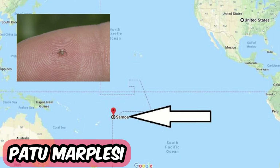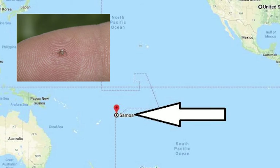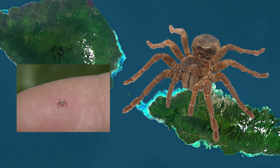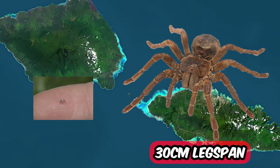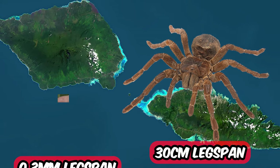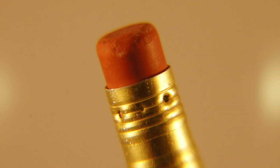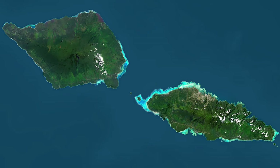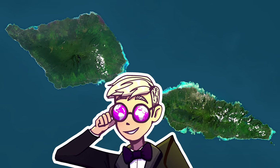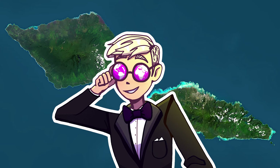The Patu marplesi is the smallest species of spider in the world and they can be found living in Samoa. While the Goliath bird-eater has a 30 cm leg span, the Patu marplesi spiders have a leg span of only 0.3 mm. It is so small that 10 of them could fit on the end of a pencil. Has anyone watching this video ever seen a Patu marplesi in real life? And if so, how the hell?